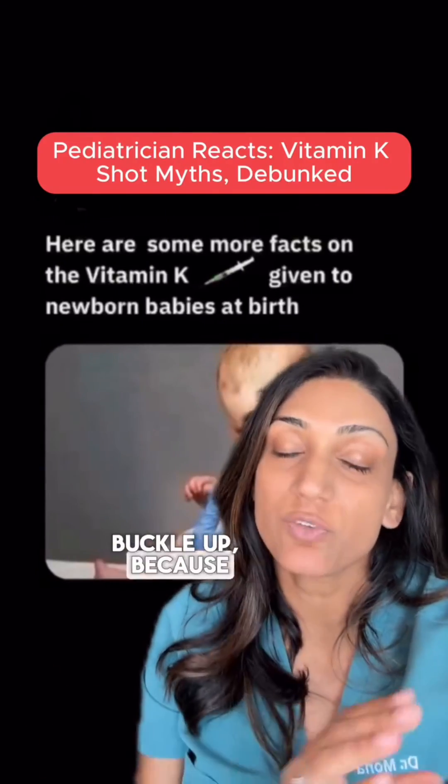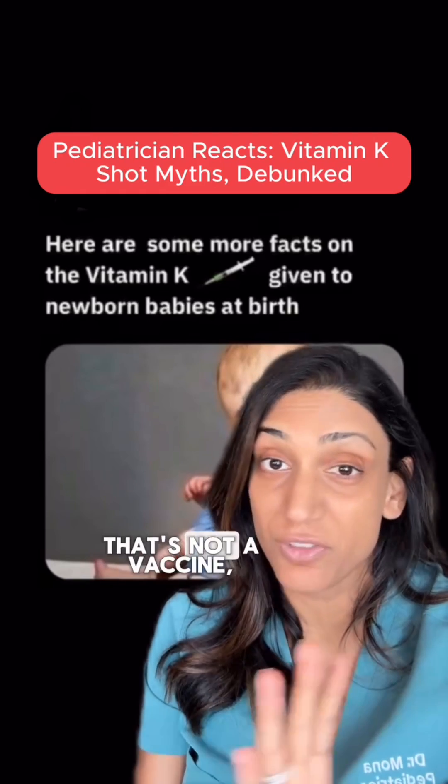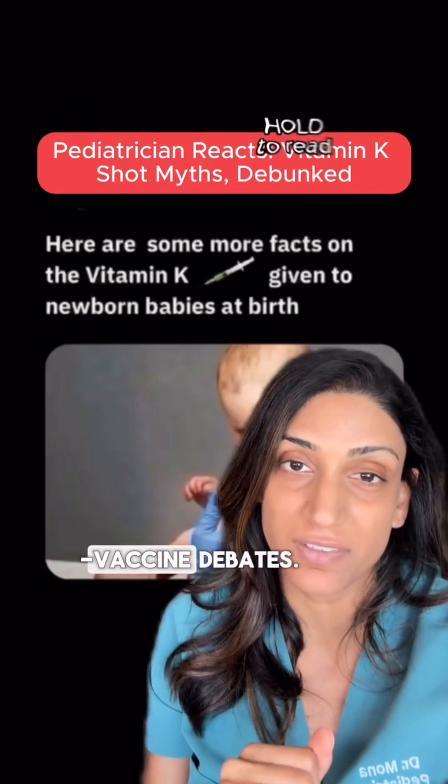Buckle up because we're going to set the record straight on vitamin K, which is an injection that's not a vaccine but gets pulled into a lot of anti-vaccine debates.